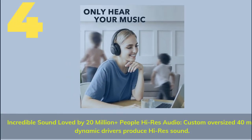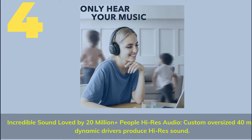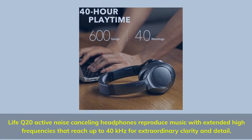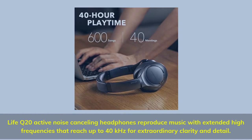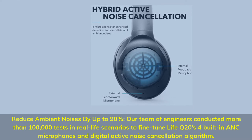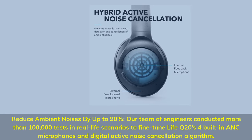Number 4. Incredible sound loved by 20 million-plus people — high-res audio with custom oversized 40mm dynamic drivers. Life Q20 active noise-cancelling headphones reproduce music with extended high frequencies reaching up to 40kHz for extraordinary clarity and detail. Ambient noise is reduced by up to 90%, with over 100,000 real-life tests used to fine-tune Life Q20's four built-in ANC microphones and digital active noise-cancellation algorithm.